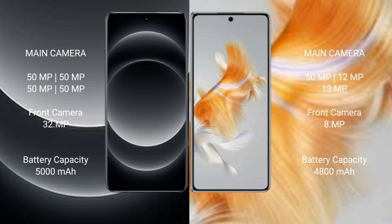Xiaomi 14 Ultra has a 5000mAh battery with 90W fast charging support. Huawei Mate X3 has a 4800mAh battery with 66W fast charging support.